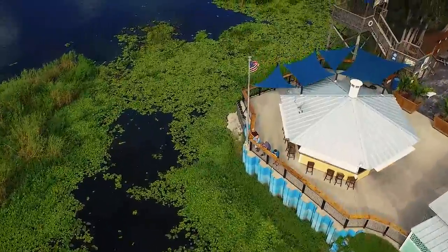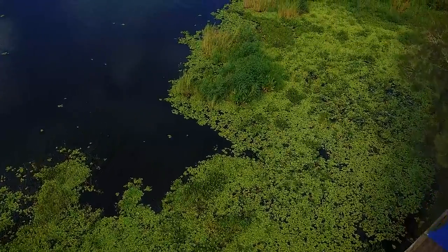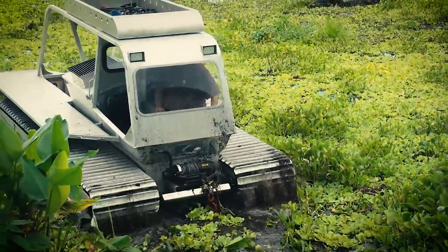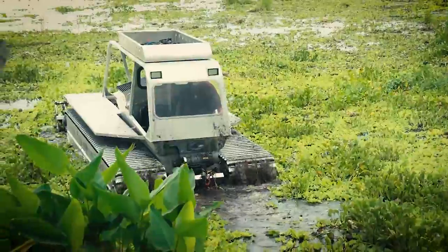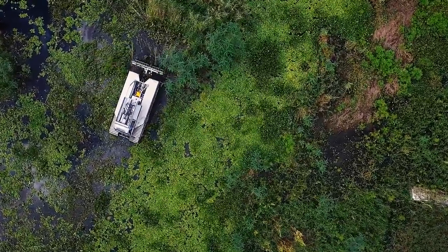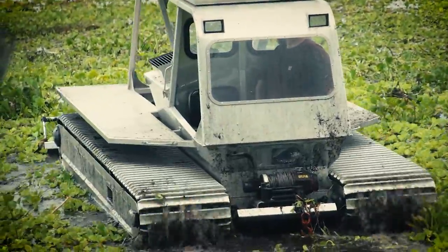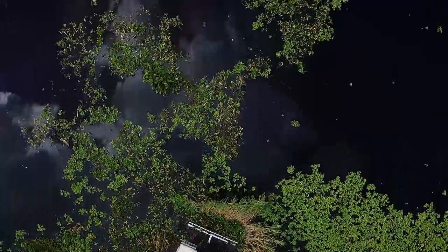The Marshmaster can also be used in emergencies for search and rescue. At LEW Inc., we value educating our clients when it comes to waterway health. Here are a couple of considerations while we watch these machines in action. Since there are so many different types of lake weeds that can be found in a waterway at one time, it takes an experienced professional to determine the most effective removal method.